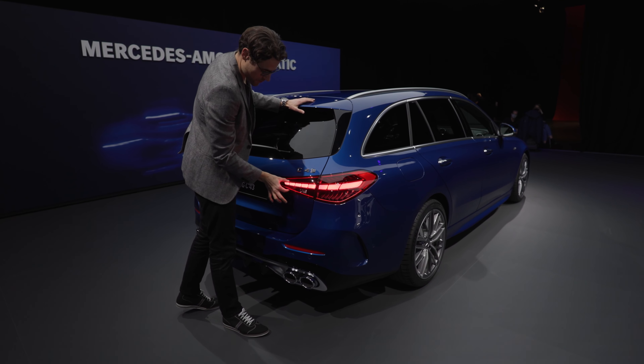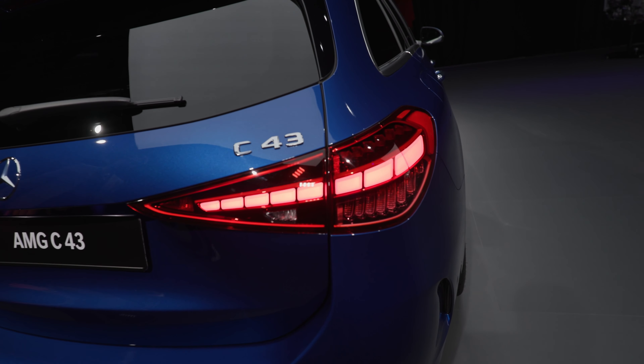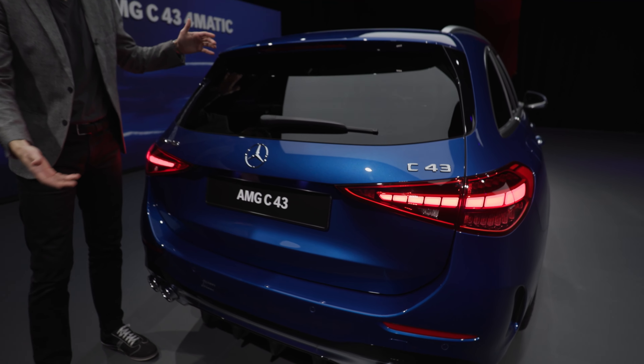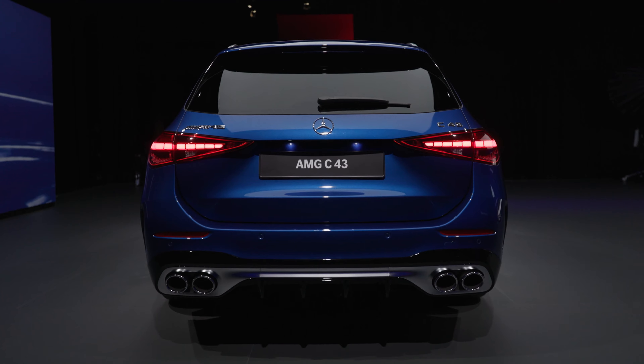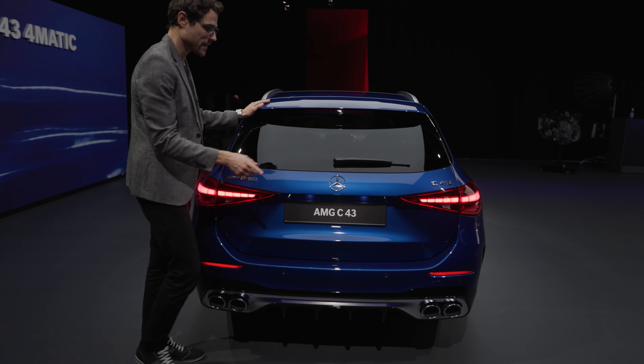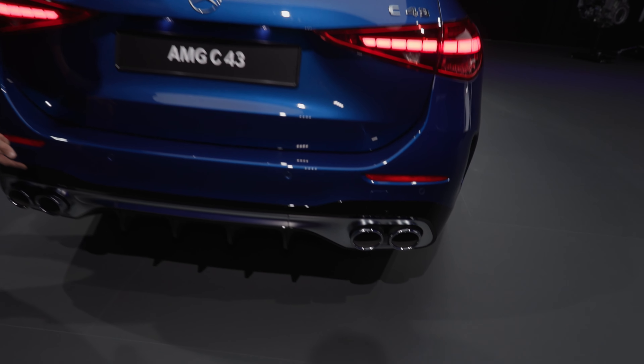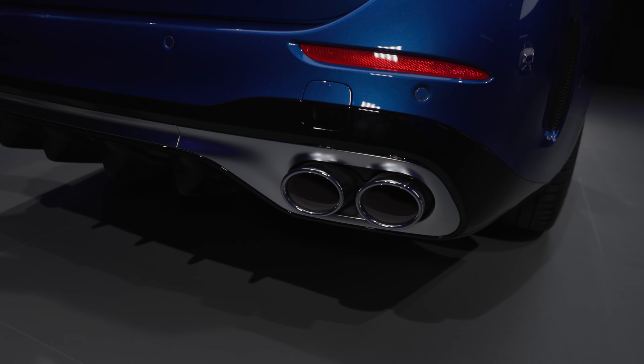Towards the rear of the T-Modell, or estate, or wagon — so many words for these — you can see the horizontally drawn tail lamps, which are quite new for the estate model. It has its typical rather edgier style; the sedan is a little more elegant. Without the night package, you get typical Mercedes chrome style, and the fake exhausts are also in chrome.